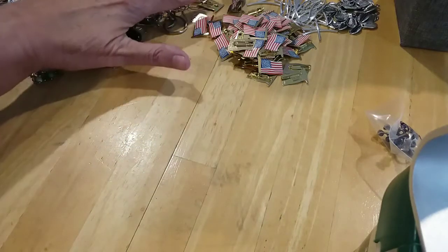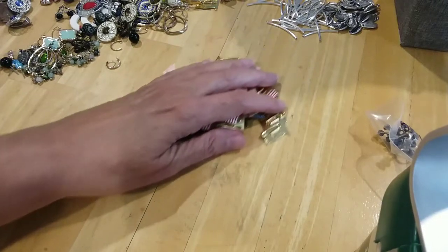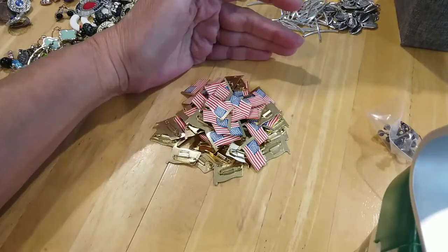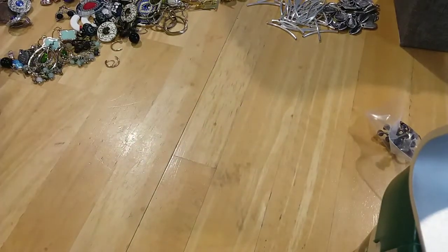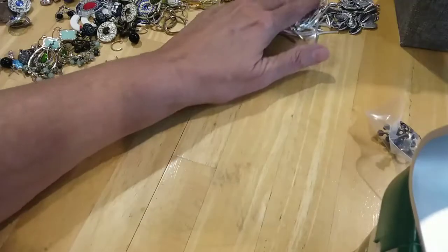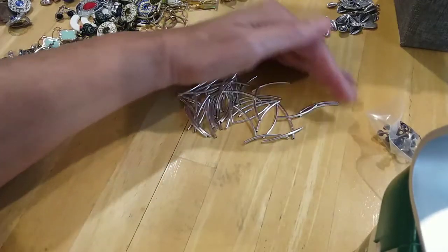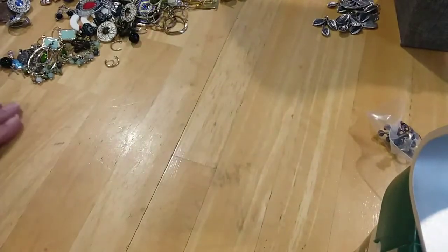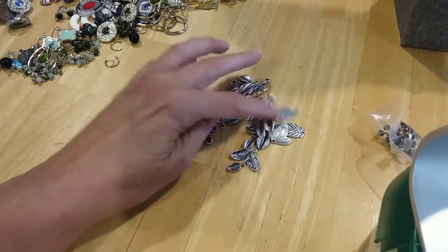I'm going to show you the rest of this jar of itsy bitsy — we had a load of flag pens. I'm not going to put them all out, they're all in good shape. I know there's at least 20 or more. We had some findings, we have these curb bar beads. We had a bunch of little leaves charms.